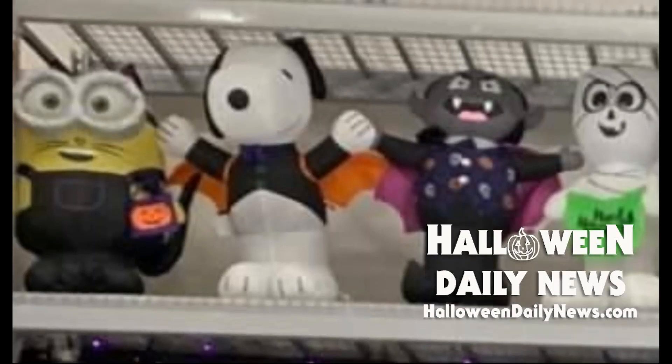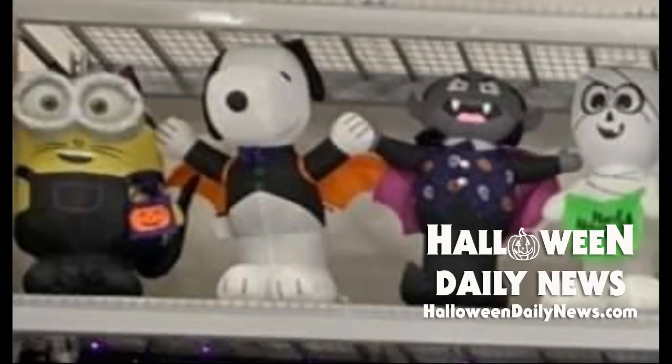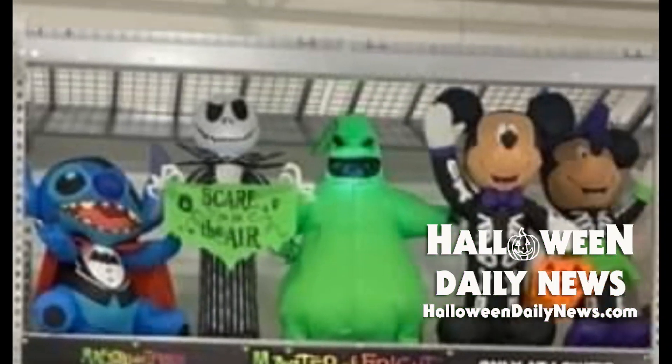We're going to zoom in a little bit and start with the top level. These are inflatables in addition to those we covered in my previous update on Lowe's — you can find a link to that in the description. Those previously discussed inflatables included new Michael Myers, a Halloween-themed Chucky, Gizmo from Gremlins, and the Mandalorian inflatables. Also from the licensed inflatables line, there is a Minions in costume, Snoopy in what looks like a vampire costume, and that might be the Count from Sesame Street or a generic vampire character, and then a mummy next to him with a trick-or-treat bag. All of these inflatables on this level are about three feet tall.